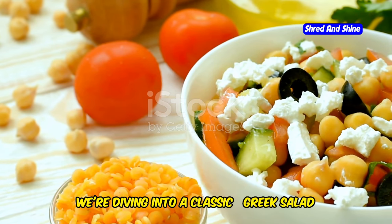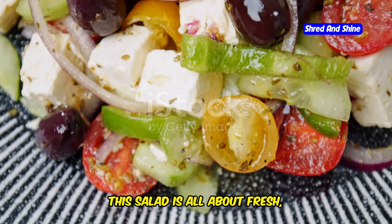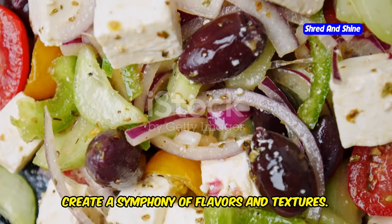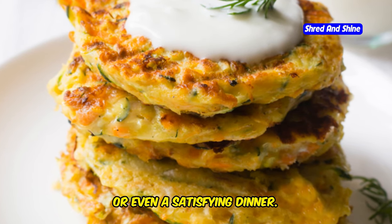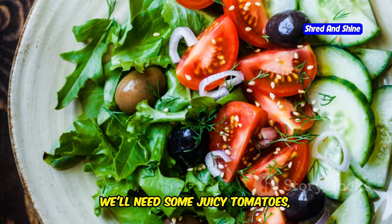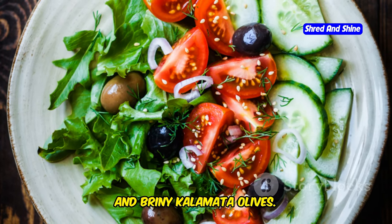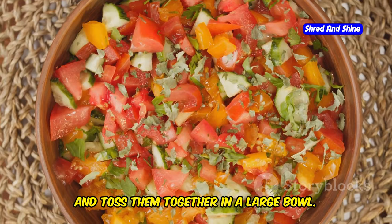Next up, we're diving into a classic: Greek salad with chickpeas. This salad is all about fresh, vibrant ingredients that come together to create a symphony of flavors and textures. It's the perfect dish for a light lunch, a refreshing side, or even a satisfying dinner. Let's start by prepping our veggies — we'll need some juicy tomatoes, crisp cucumbers, crunchy red onion, and briny kalamata olives. Chop everything into bite-sized pieces and toss them together in a large bowl.